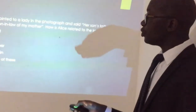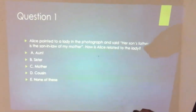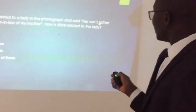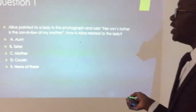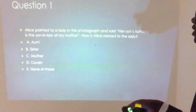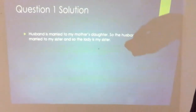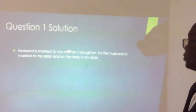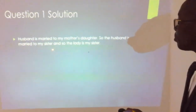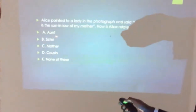Here are the options. Is this lady an aunt to Alice, a sister, a mother, or a cousin? If they say 'her son's father', that is her husband. So this is like saying her husband is the son-in-law of my mother. My mother calls her husband the son-in-law, meaning these two women share a mother, so the lady is my sister. The husband is married to my mother's daughter — anyone married to my mother's daughter is effectively my sister. So option B, sister, is the correct answer.